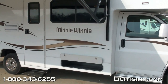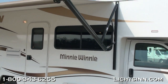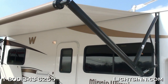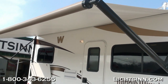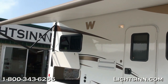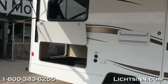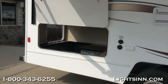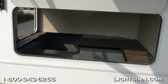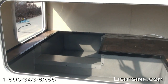On the passenger side, we have included the electric patio awning as part of the convenience and appearance package. You can see the local off-air antenna on the roof and the premium high-gloss sidewalls. The coach also has a factory-installed 5,000-pound tow package, and again, 76 cubic feet of basement storage.